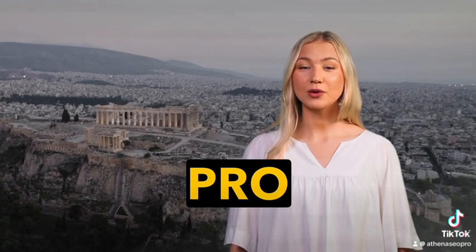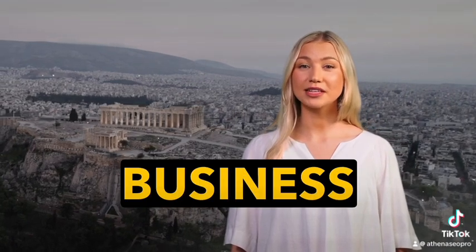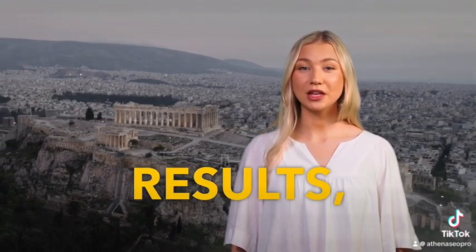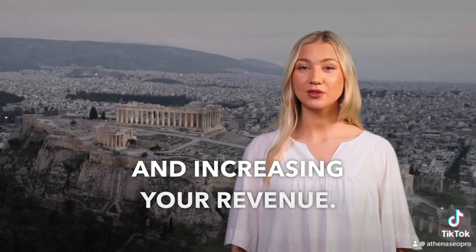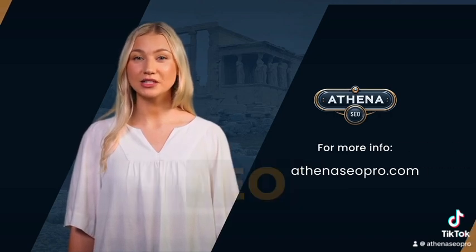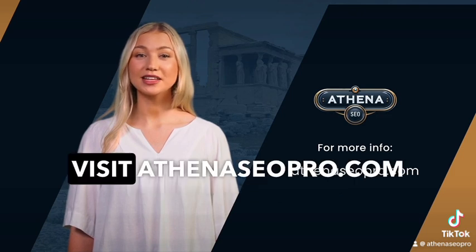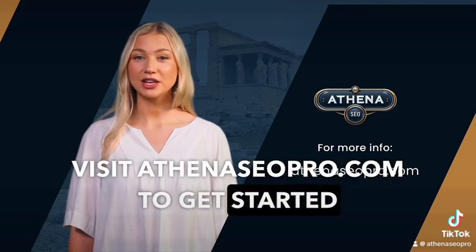Athena SEO Pro is one of the best local SEO software on the market, helping your business appear in top local search results, driving more traffic, and increasing your revenue. Don't let your competitors outrank you. Empower your business with Athena SEO Pro today and watch your local search rankings soar. Visit AthenaSEOPro.com to get started now.